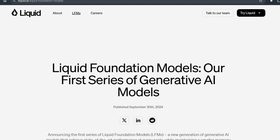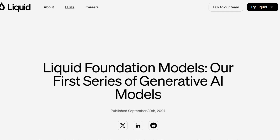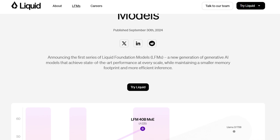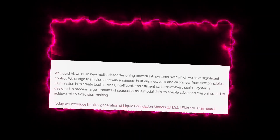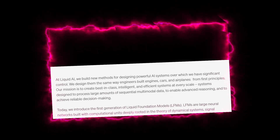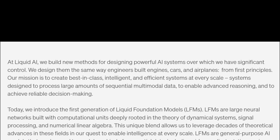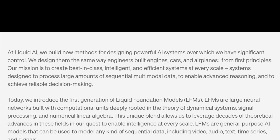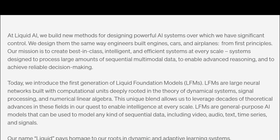For the time being, forget everything you thought you knew about AI. LFMs, or Liquid Foundation Models, are here — more powerful, more versatile, and more efficient than anything you have seen before. LFMs are a new generation of generative AI models created by Liquid AI, an MIT spin-off. Liquid AI's mission is to build capable and efficient general-purpose AI systems at every scale, building LFMs from first principles — similar to how engineers design and build engines, cars, and airplanes.